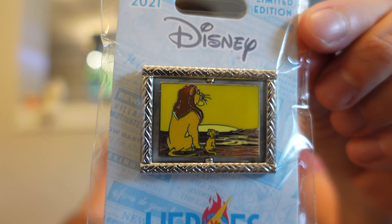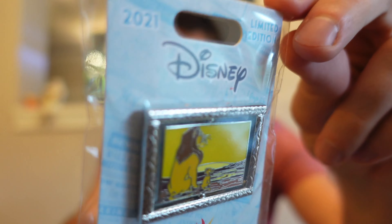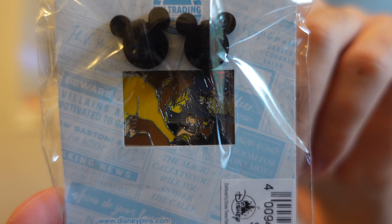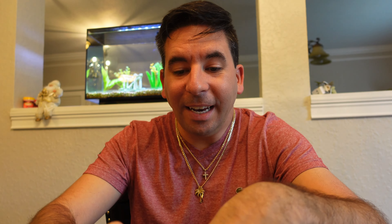Next up are the framed spinner pins. We have Lion King here first with the silver frame, and then on the back side you can see the other side of the pin with Scar. This was $21.99 as well, and I think these were at least 750 or 1000 edition size.